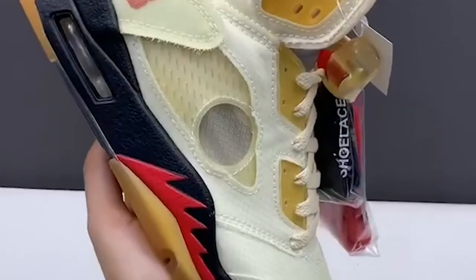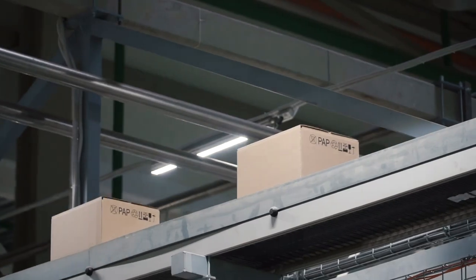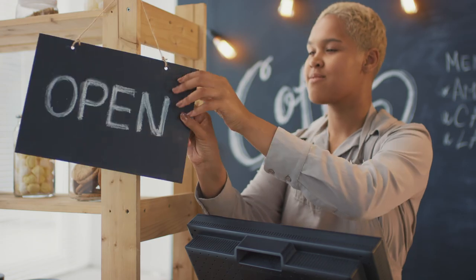A lot of people think that the sneaker game is just getting releases and then selling them on StockX, but that's not the only way. Sneakers and clothing sell all day on eBay. In fact, that's one of the biggest marketplaces for clothes and shoes, believe it or not. In my opinion, it's just a better option. Not only are eBay's fees a little less steep than the other competitors, the ability to have your own personal setup, your own store — it gives you more independence, more freedom, more opportunity to make a business out of it.